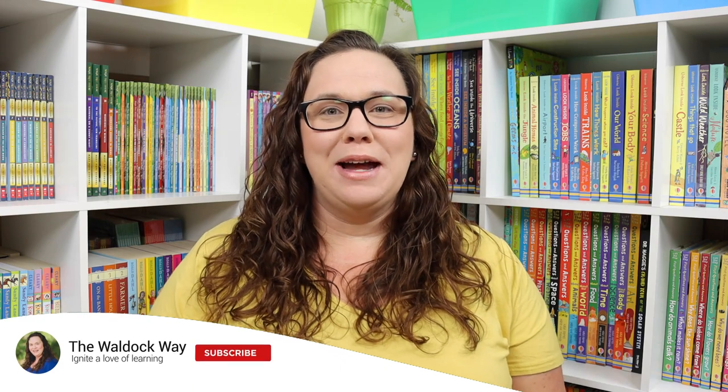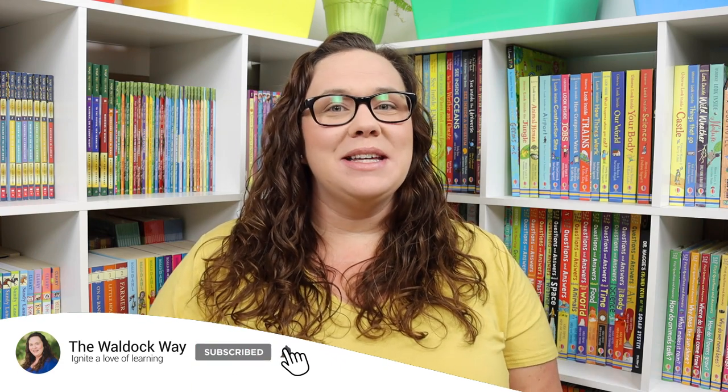Hi everybody, welcome to the Waldock Way! I'm Jessica and today's video is — wait for it — car schooling! I have not shared our car schooling video in months because we weren't going anywhere, so we didn't need to be in the car. But luckily we have a trip coming up in just a few weeks — we are heading to the Great Smoky Mountains to enjoy the National Park and some time in nature, and with a road trip comes car schooling.